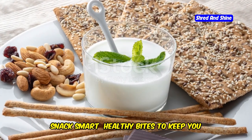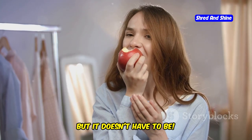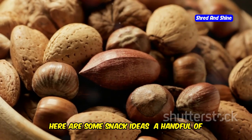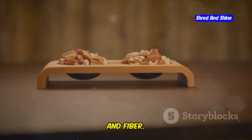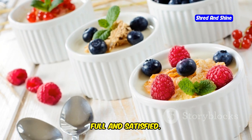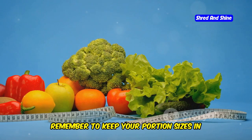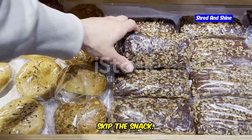Snacking can be a slippery slope when it comes to achieving a flatter stomach, but it doesn't have to be. The key is to choose healthy whole food snacks that will tide you over between meals without derailing your progress. Great options include a handful of almonds or walnuts, which are a great source of protein, healthy fats, and fiber; Greek yogurt with berries for a protein-packed snack; or apple slices with peanut butter for a good balance of protein, carbohydrates, and healthy fats. Keep your portion sizes in check and avoid mindless snacking — if you're not truly hungry, skip the snack.